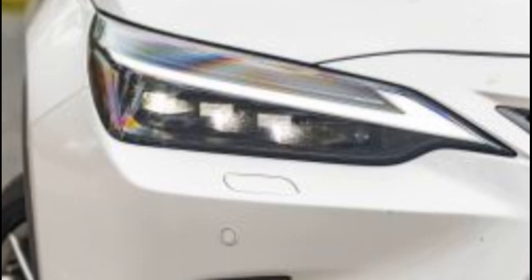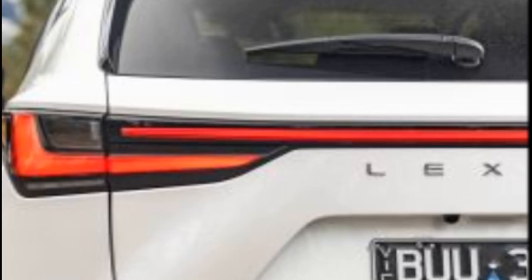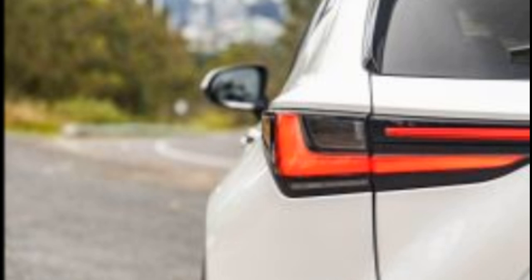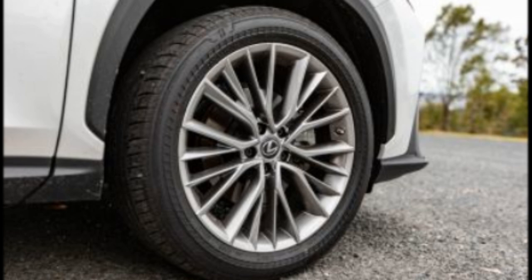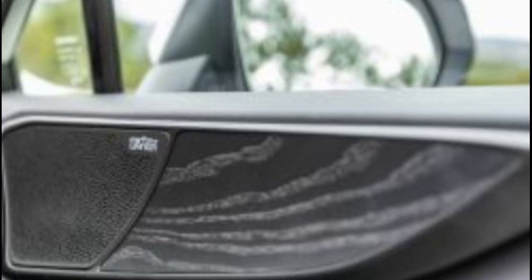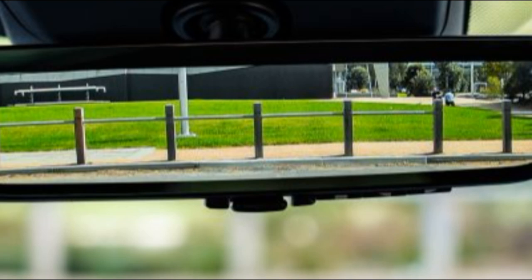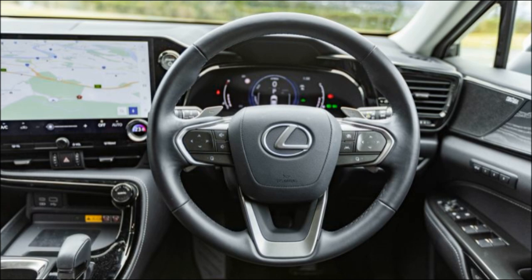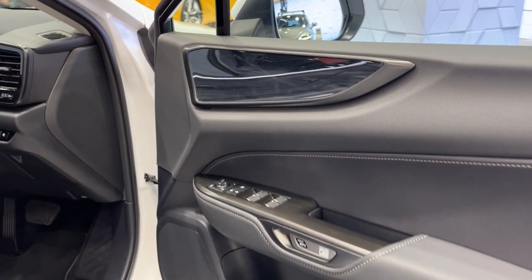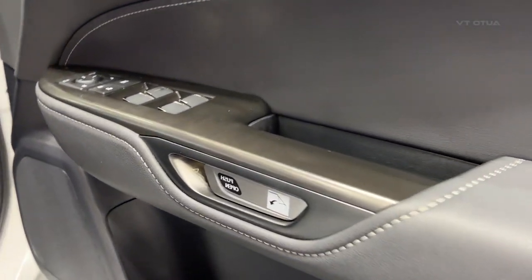All-wheel drive adds an extra $4,800 to the price tag. If you want to splurge, you can add a panoramic sunroof for an extra $3,000 or the enhancement pack for an extra $6,000, though neither option is available on the front-wheel drive model. All-paw versions are priced identically to the turbocharged NX350, while at the top of the NX range sits the NX450H Plus plug-in hybrid, offered exclusively in F-Sport guise here in Australia.